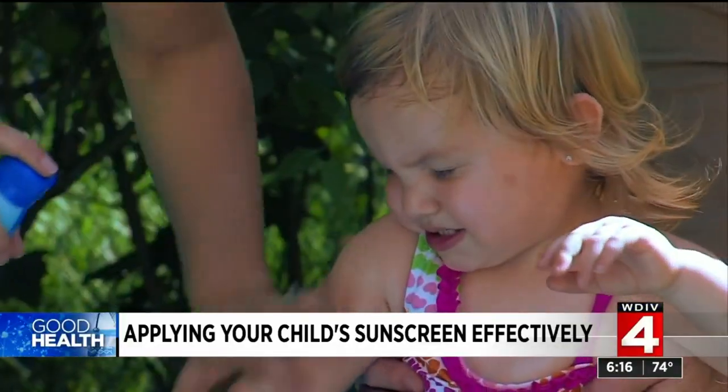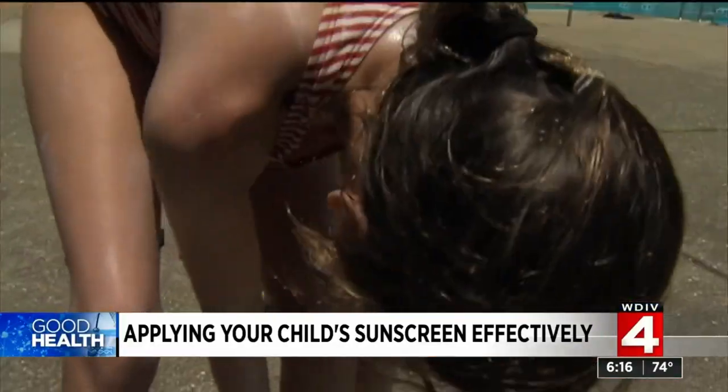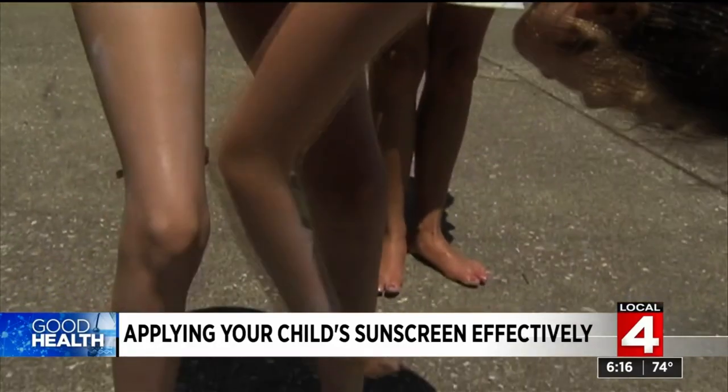Dr. Piliang says you can let your kids take over once they're old enough — that's what she did with her own children. When they could, she would let them spray themselves while watching. She thinks it's good for them to have that control so they form the habit of doing it themselves. She would have them go outside in a well-ventilated area and watch to make sure they didn't miss any areas.